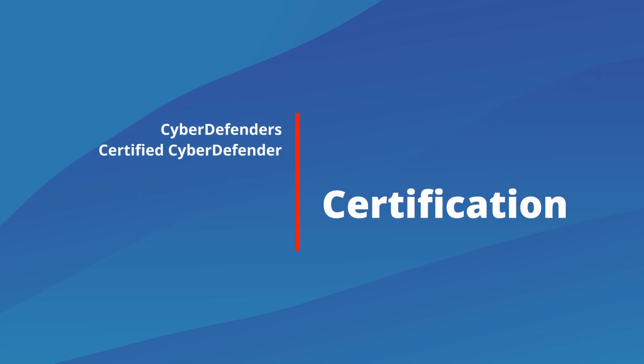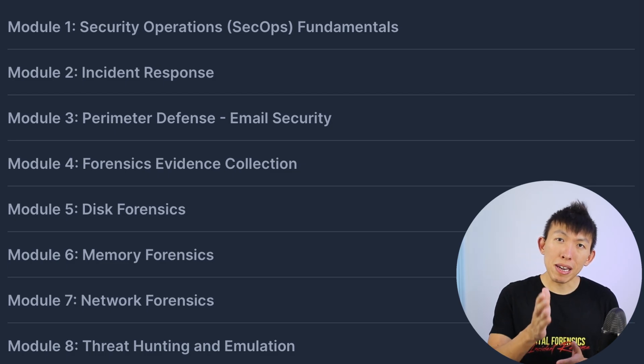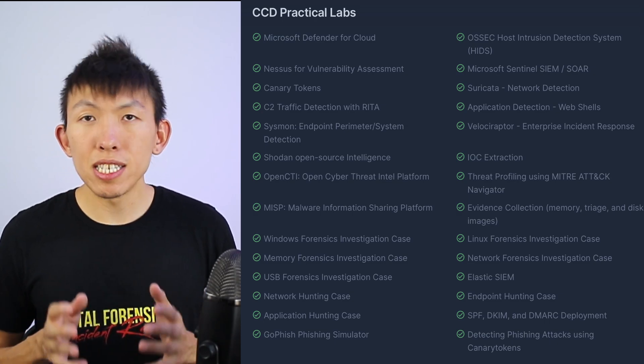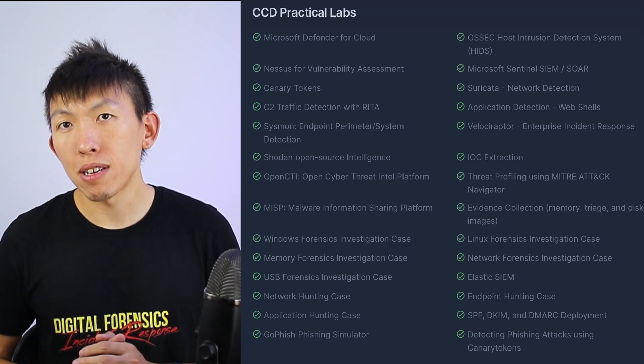I did want to share two additional certificates that I did not mention previously, because they are considered less popular when it comes to job descriptions. This doesn't necessarily mean they are terrible — in fact, I truly believe these two certifications are a lot better than Security+ if you want to get into security operations. The first one is the Cyber Defenders Certification. The amount of topics taught in this certificate will truly make you become a superstar in the SOC. And if you wanted to shift your focus into DFIR down the road, this certification provides you with the tools and an introduction into forensics, which is a nice added bonus.